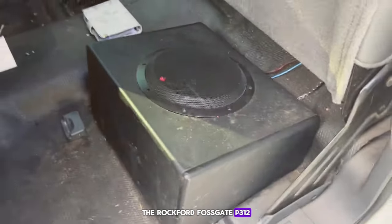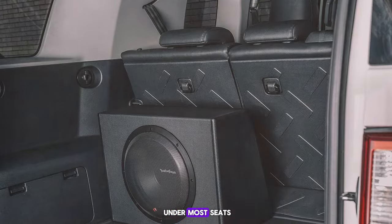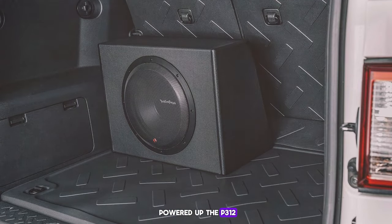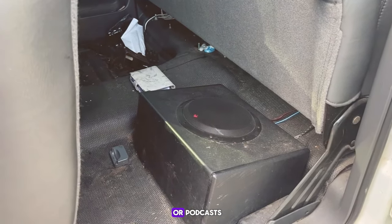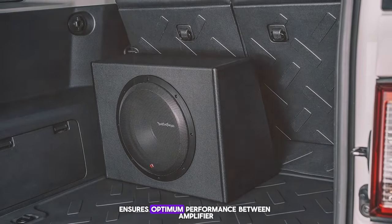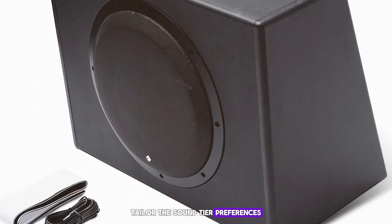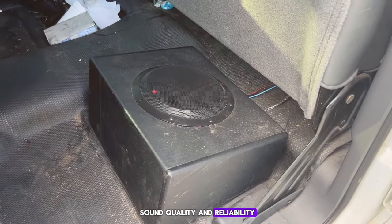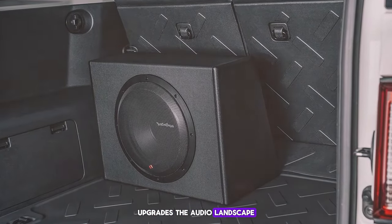Number 4: Rockford Fosgate P312. The Rockford Fosgate P312 stands out with its robust build and exceptional sound quality. This 12-inch subwoofer fits neatly under most seats and packs a serious punch with its 300-watt amplifier. The bass is rich and immersive, providing an almost cinematic experience. It features a closed-loop design for optimum performance between amplifier, speaker, and enclosure, an adjustable bass boost EQ, and thermal and over-voltage protection. For those who prioritize sound quality and reliability, the P312 is an excellent investment.